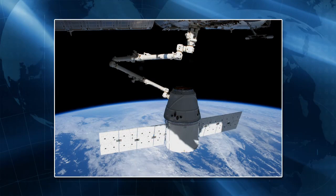Later, Hadfield installed and checked out the centerline berthing camera in the Harmony nadir hatch window. That will support the berthing of the Dragon on Saturday after its grapple by Canadarm2.